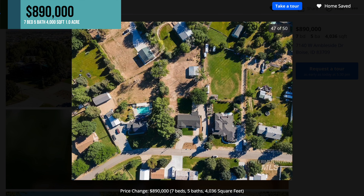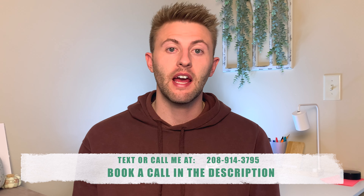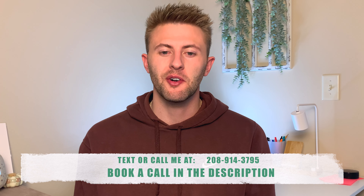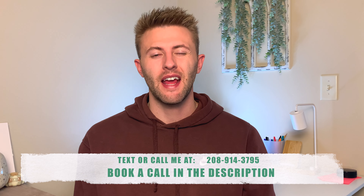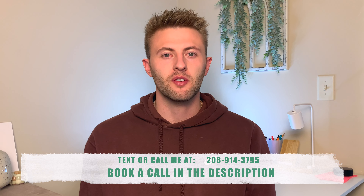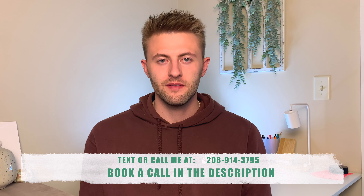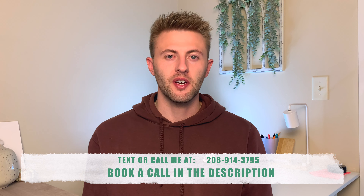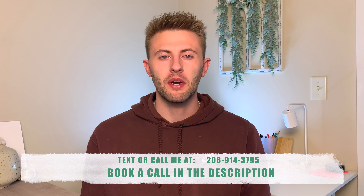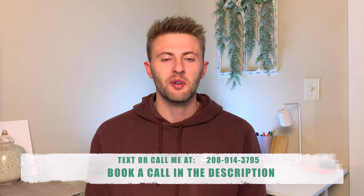Awesome list price for what you get here on a full acre. Before we go into home number two, my name is Brady Fagel. I am a local realtor in the Boise, Idaho area. If you have any questions on any of these homes or you're looking for acreage, I'd love to help. Call or text me anytime — my number's up on the screen — or book a call with me if you feel more comfortable. The link is down in the description. Let's get back into these houses and go on to home number two.